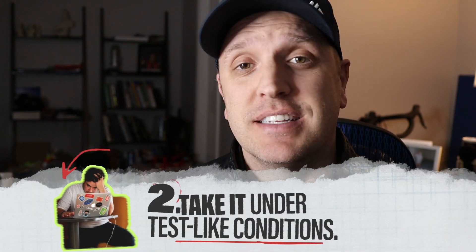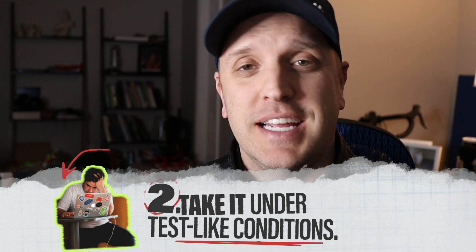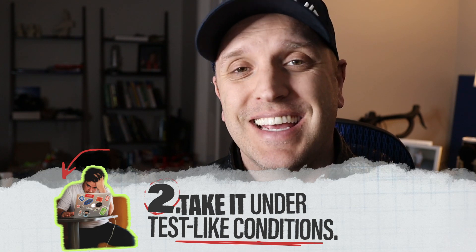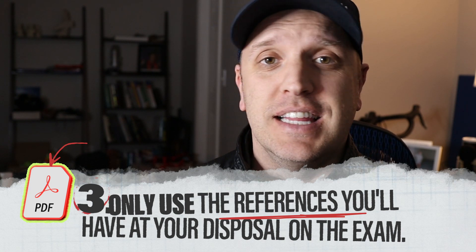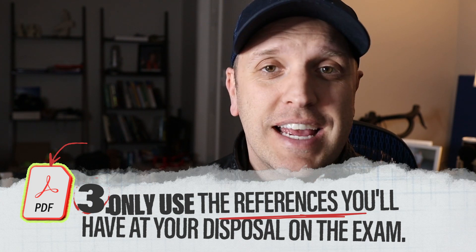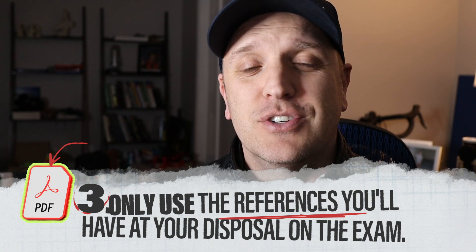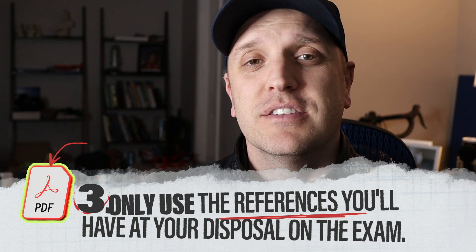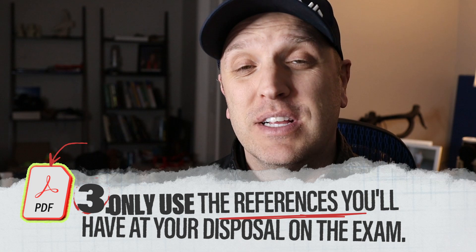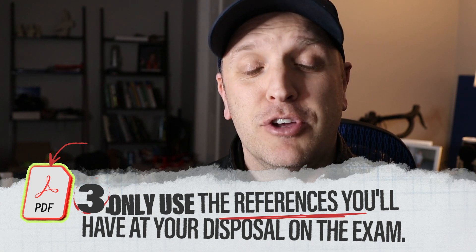Guideline number two is to take the exam in lifelike testing conditions. Set up the restrictive time schedule and put the pressure on to take it in an environment similar to the testing environment. Guideline number three is to use the resources at your disposal during the exam. If you're taking the FE or PE exam, that means using the handbook — and for the PE exam, codes and standards as well. Have those up on a laptop in digital format so you can search them, just like the real exam.